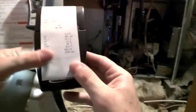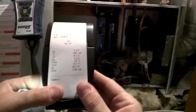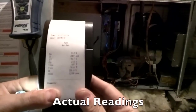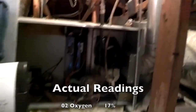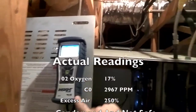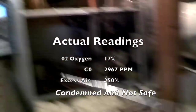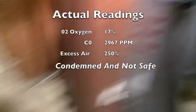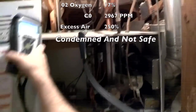This thing is not safe. 250 percent excess air, 2,967 parts per million CO — that heat exchanger is definitely compromised. I'm going to go ahead and turn the gas valve off. It's not really safe to run.